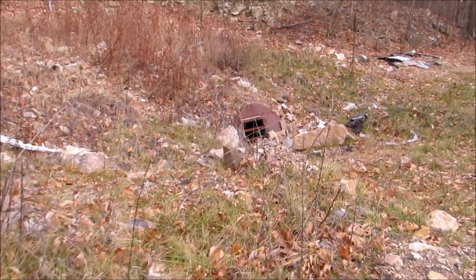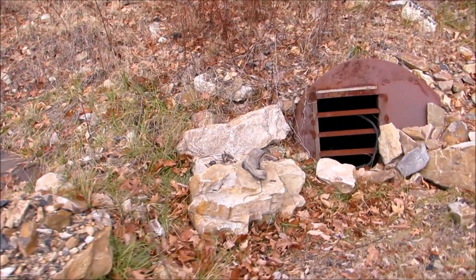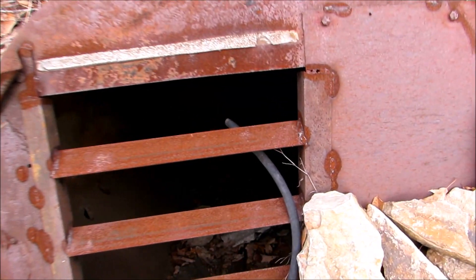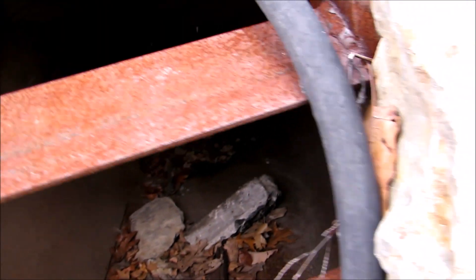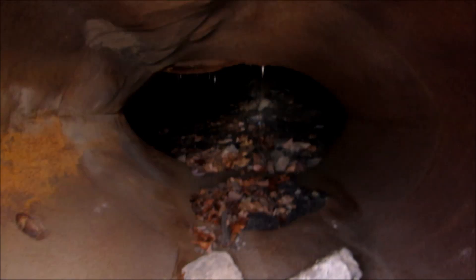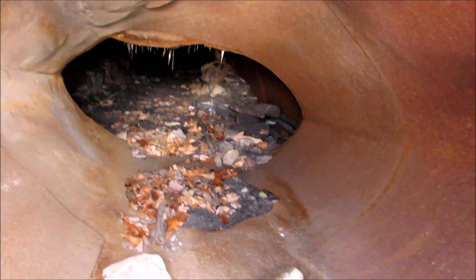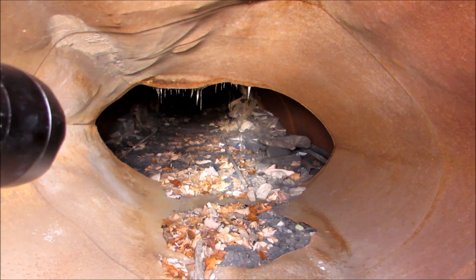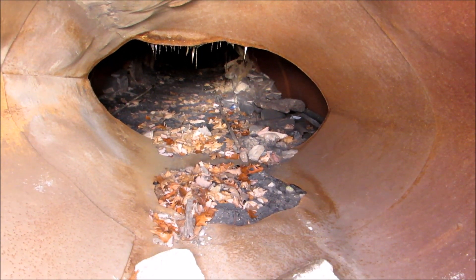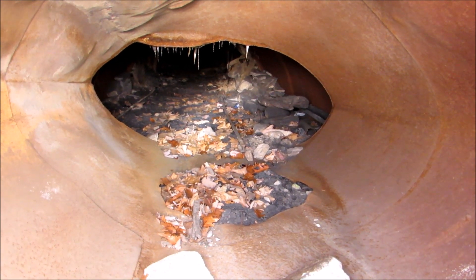Looks like there's another gated entrance up here. Not much light, but it definitely goes in. There's definitely a tunnel back in there. Cool to explore in there.